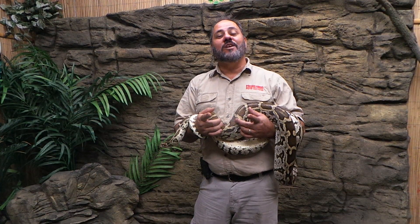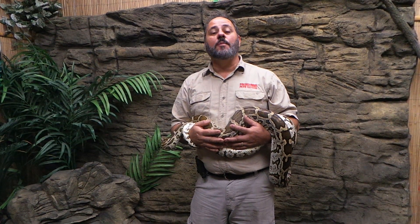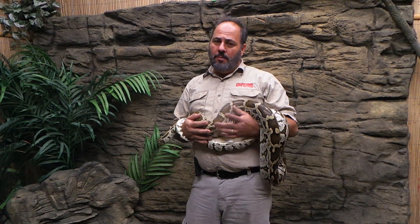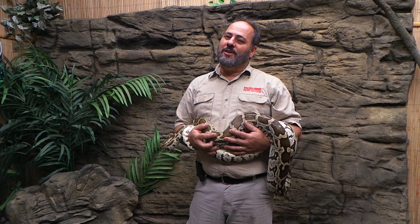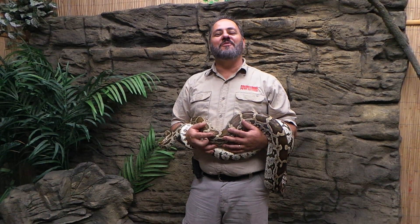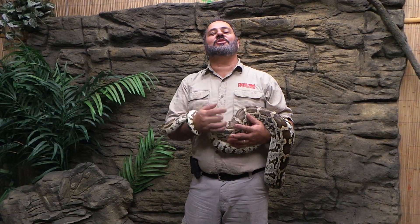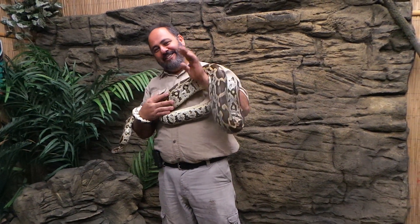Hope you're enjoying these Creature Features. Drop down in the box below and leave us some comments or some suggestions. Don't be too mean on me now — I'm getting old, I need positive reinforcement. I hope you guys are having fun with the Creature Features. Let us know what you want to see next. And this is where it all started, guys. Peace out.